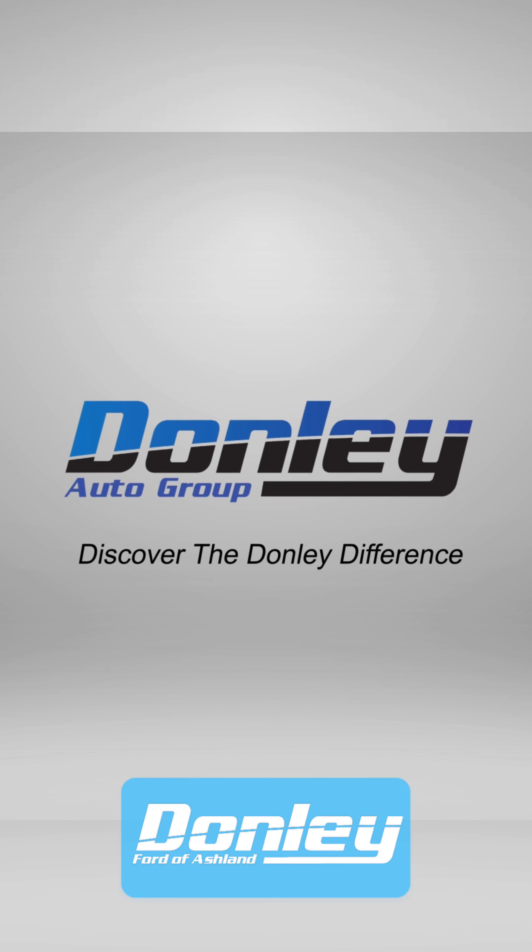All right guys, that wraps it up on our new cars. At least at our Ashland store — we do have four locations, so if there's something we don't have here, I'm sure we have it in stock. There are special rates going on right now, so just stop down and ask for Gary. Thanks, guys.